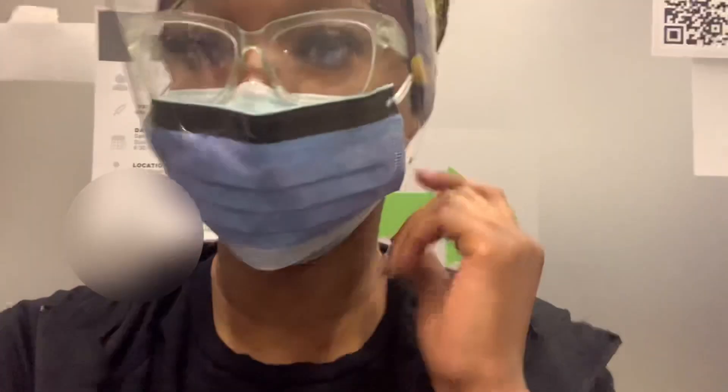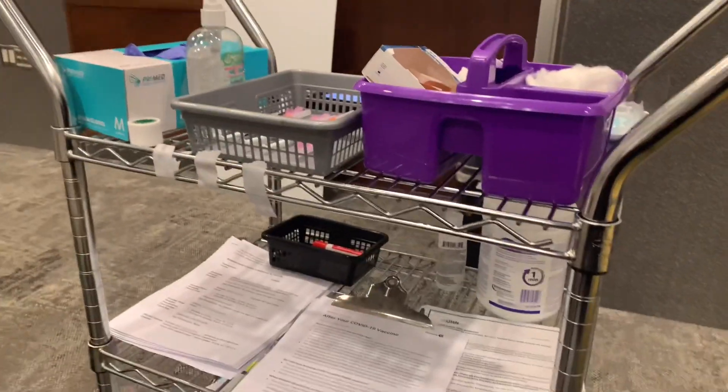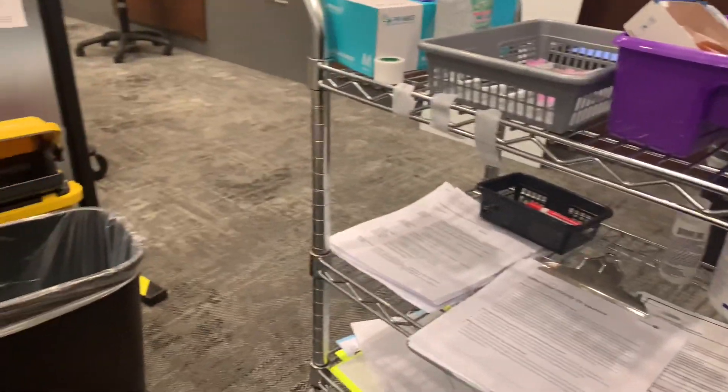We're going to do a morning huddle, which we do every morning. So how the process works is all clients are checked in by the clerks at the front, and then they come here and the nurses screen them before giving them the COVID vaccine. This is how my station looks like.